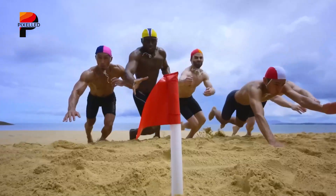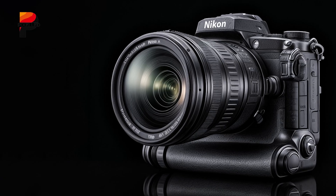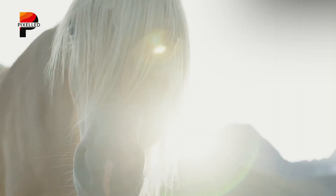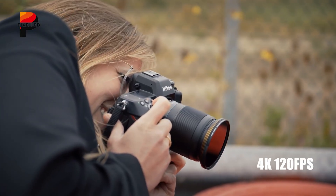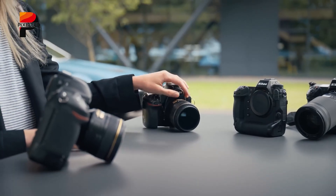The Nikon ZX's global shutter isn't just for stills — it will revolutionize video. By eradicating rolling shutter distortion, the camera becomes a tantalizing option for filmmakers capturing fast pans, whip transitions, or subjects like propellers and athletes. Support for 4K 120 frames per second is almost a given, and the ZX's real advantage lies in flawless motion rendition.